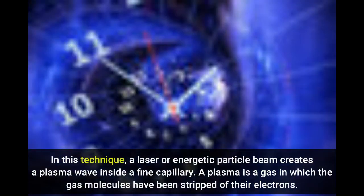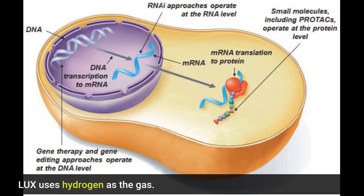In this technique, a laser or energetic particle beam creates a plasma wave inside a fine capillary. A plasma is a gas in which the gas molecules have been stripped of their electrons. LUX uses hydrogen as the gas.